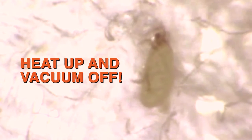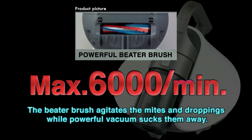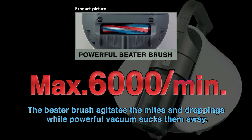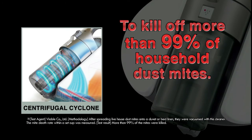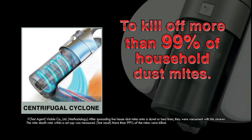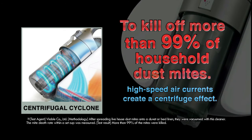Heat up and vacuum off. The powerful pulsating brush attacks with up to 6,000 beats per minute to remove mites out of fabric and firmly catch them. 99% of vacuumed mites die in the high-speed revolving air current created by the centrifugal cyclone.